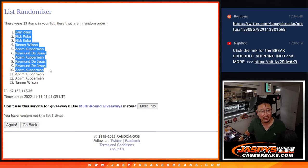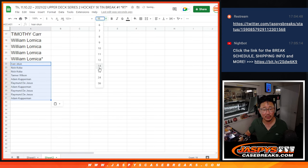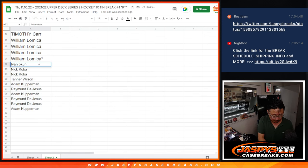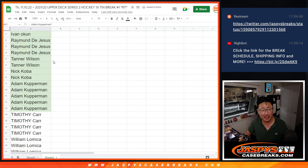After eight times, there you go. Ivan, Nick, Tanner, Adam, Raymond — congrats. Adam with a few spots, Raymond with a few spots, Nick Koba with a couple spots, Ivan and Nick with a spot each, Tanner with a spot. So those are extra spots for you. We'll put little rooftops next to your name so you know you won those spots — you can differentiate it from the spots you got straight up.